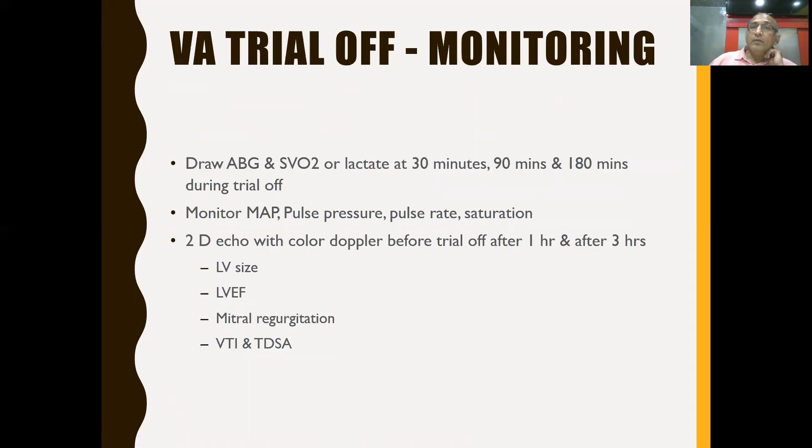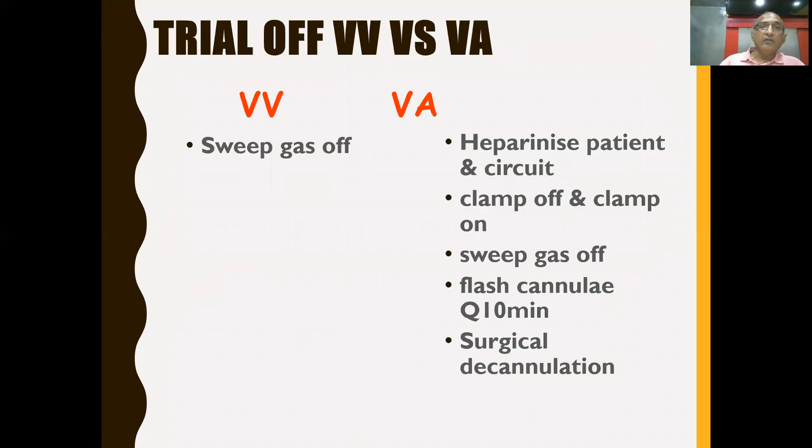VA ECMO trial-off monitoring: take ABG, venous saturation, and lactate at 30, 90, and 180 minutes. Do echocardiography at 1 and 3 hours to assess LV size, ejection fraction, mitral regurgitation, VTI, and TDS. If echo parameters worsen, stop the trial-off, return to full ECMO support, and wait 24-48 hours for another trial. In summary, for VV ECMO trial-off, switch off sweep gas; for VA ECMO, clamp cannulas, open bridge, switch off sweep gas, flush cannulas, and proceed to surgical decannulation.